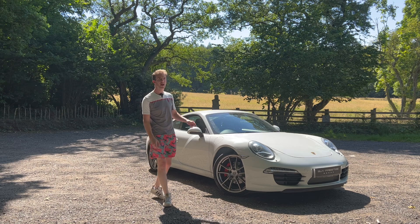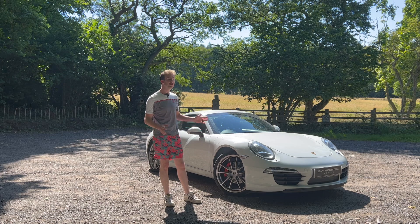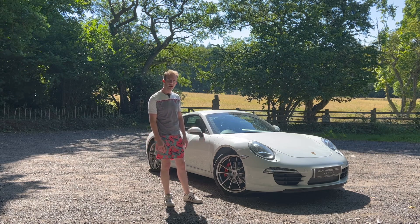Many of you will know I have been thinking about buying a 911, wanting to swap the Cayman for something with a rear seat, so this is a perfect opportunity now to find out whether this would fit my lifestyle and whether I really do need a 911 in my life.